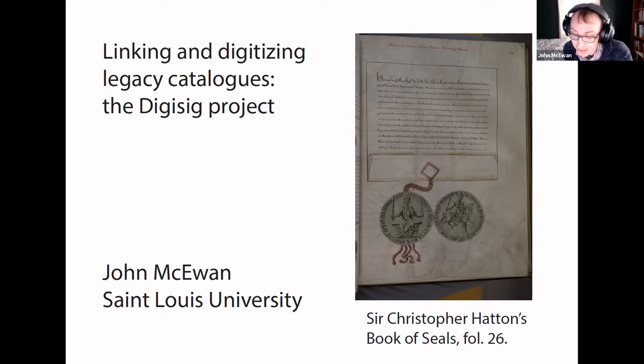For modern scholars, it has importance because it records charters and seals that in some cases have been lost or damaged. Older reference works can have value because they record seals that are now lost, but they can also be the best source of information that exists.